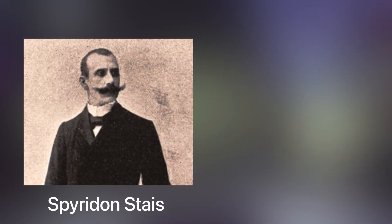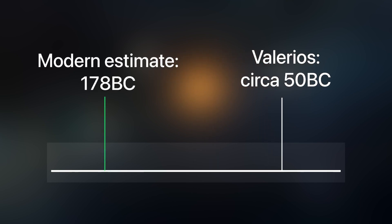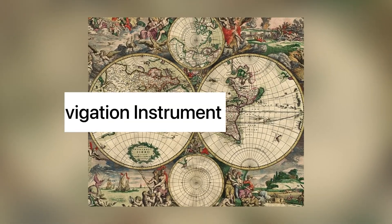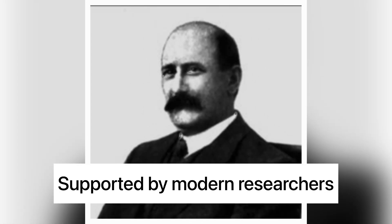After Spyridon Stais lost his position in government, Valerios Stais continued studying the Antikythera mechanism for three more years. Through his research, he dated the wreck to the middle of the 1st century BC, which is not far off for his time. He presented the theory that the ship was travelling from Asia Minor to Rome when it sank, and discussed the possibility that it was a maritime navigation instrument. All of these theories have been supported by subsequent, more modern researchers. However, after Stais' findings, there were no more investigations on the device for a very long time.